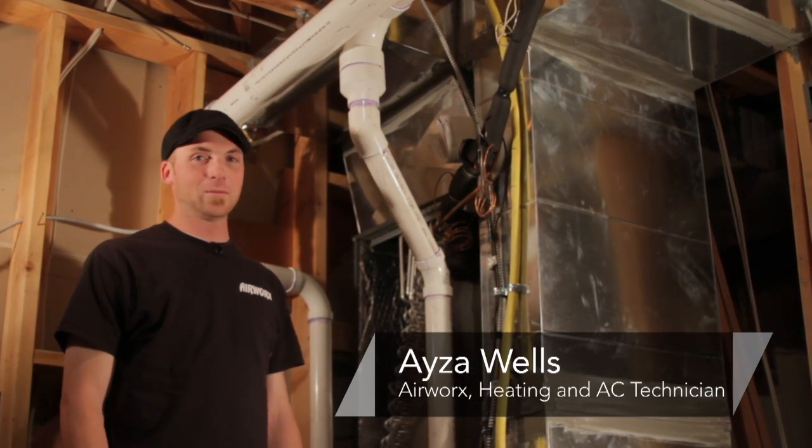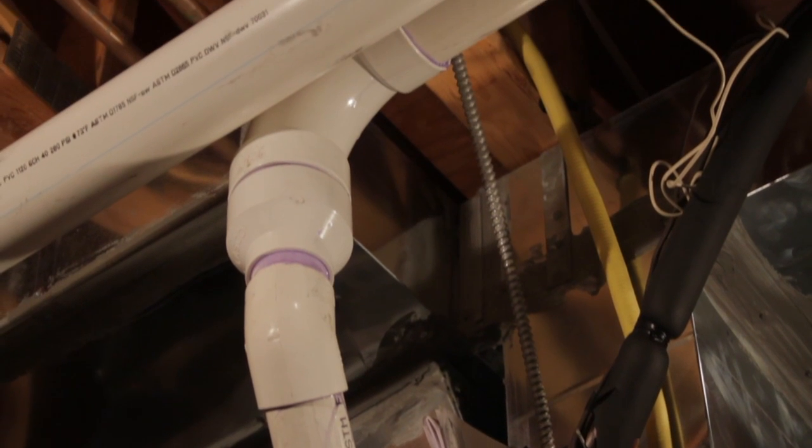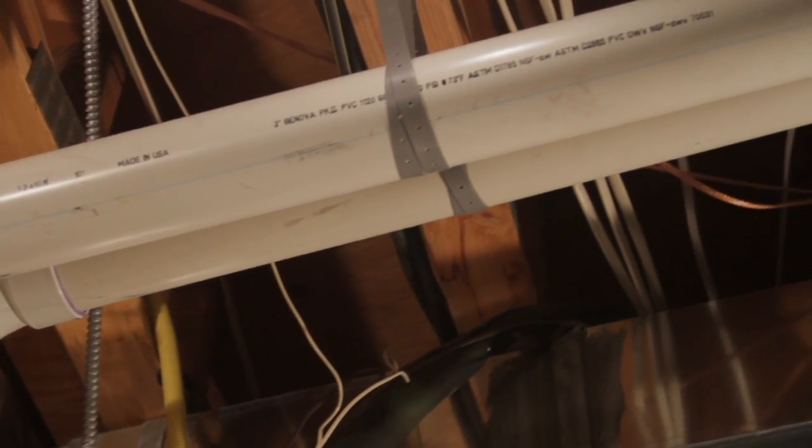Hi, I'm Oz with Airworks Heating and Cooling, centrally located in Salt Lake City, Utah. Today we're going to talk about the importance of ventilation, i.e. your flue pipes coming out of your forced air furnace.